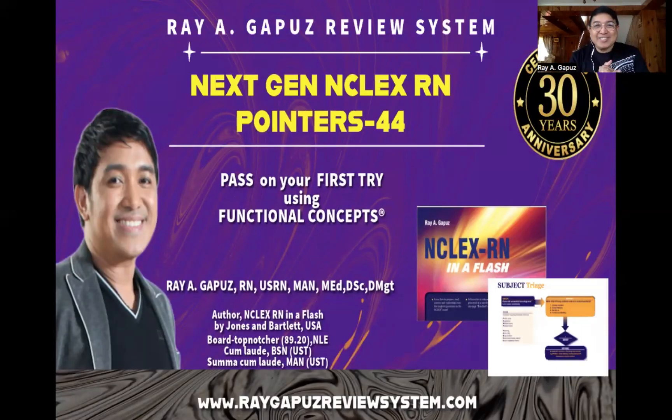Good day once again, fellow learners. This is your mentor, your fact-check buddy, joining you for Set Number 44 for our Next Generation NCLEX RN pointers. Let's begin.